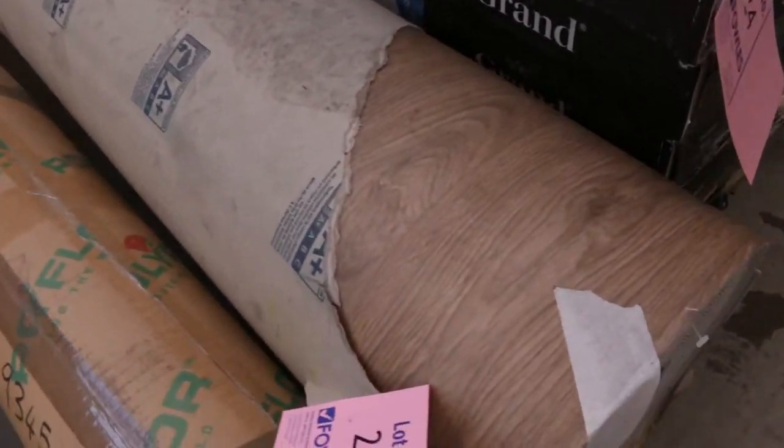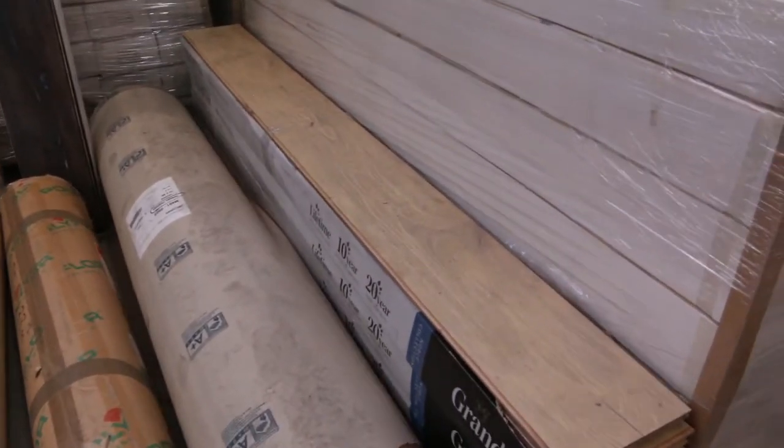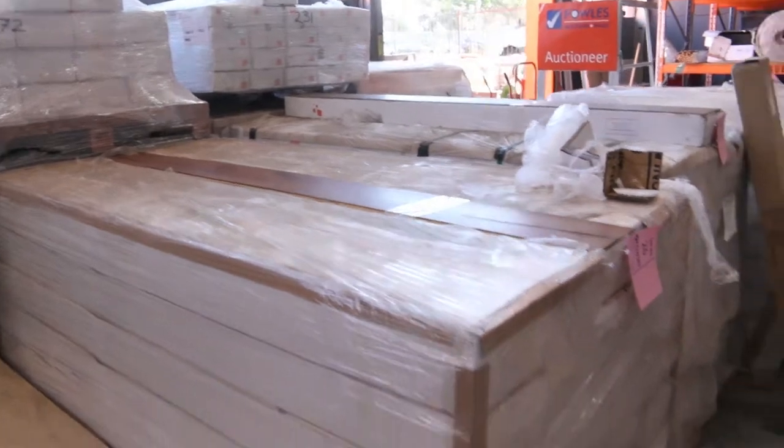There's some vinyl as well — I can see some roll vinyl there. Also some floating floor, some different bits and pieces of floating floor. They'll all be a really good bargain tomorrow. So that's a nice offering there.